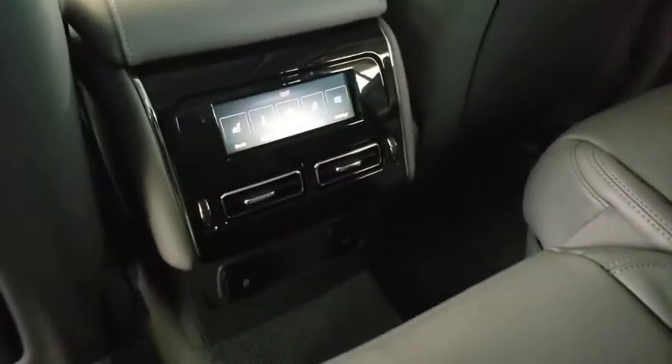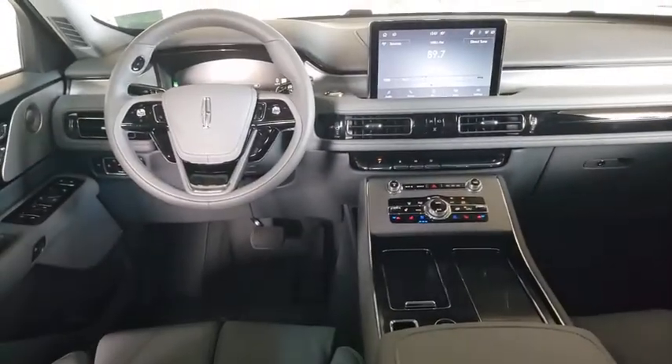Backup camera, power liftgate, keyless entry, power passenger seat, remote engine start, navigation system, traction control, steering wheel audio control, anti-lock braking system.